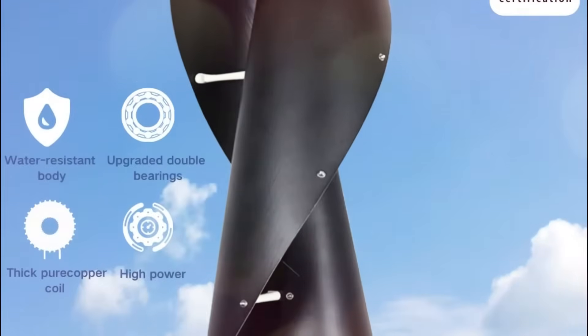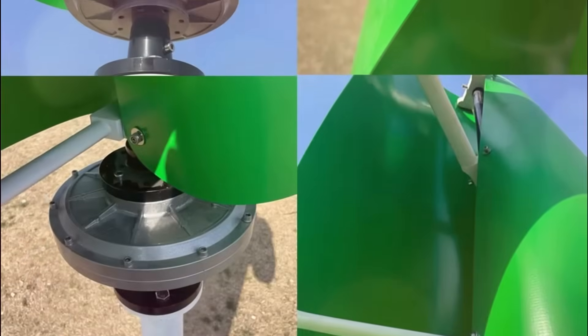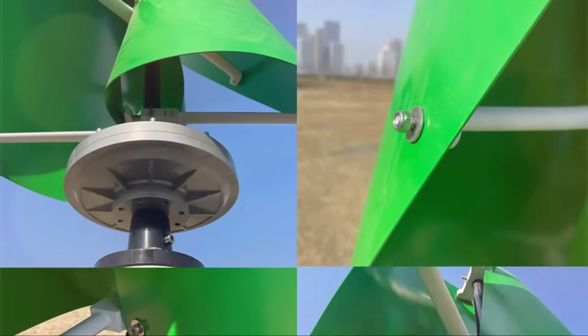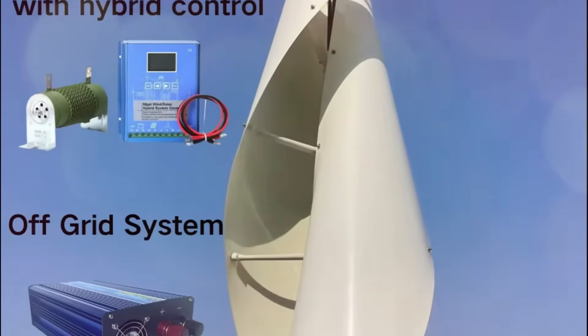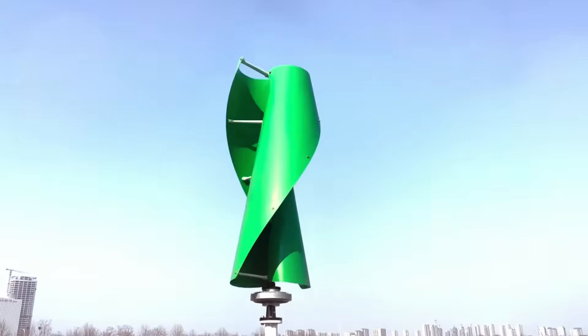12V, 24V, 48V, and 220V AC — it's suitable for both residential and commercial applications. The turbine boasts a long 20-year lifespan and includes a one-year warranty. Designed for hybrid energy systems, it can be integrated with solar panels for enhanced energy independence.